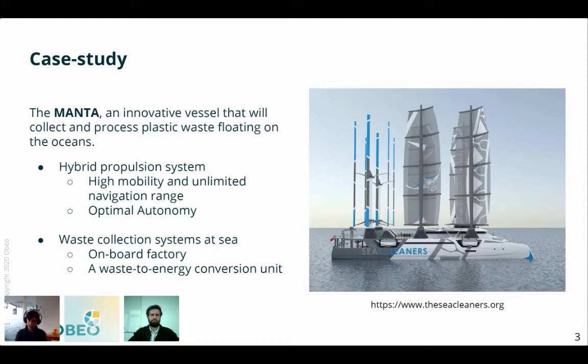Something innovative about the Manta is its waste collection system. Collectors placed between its hulls will quickly bring waste to an onboard factory where they will be sorted, shredded, and stored. A waste to energy conversion unit will then convert the plastic waste into energy — I will return to this conversion unit later. In order to quantify the environmental impact of the Manta and make sure it is actually doing more good than harm, we used the life cycle assessment method that Arnaud will now explain.